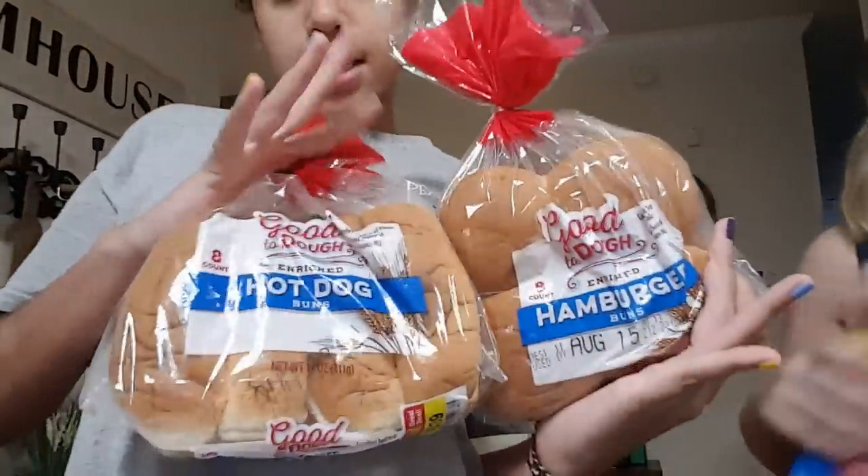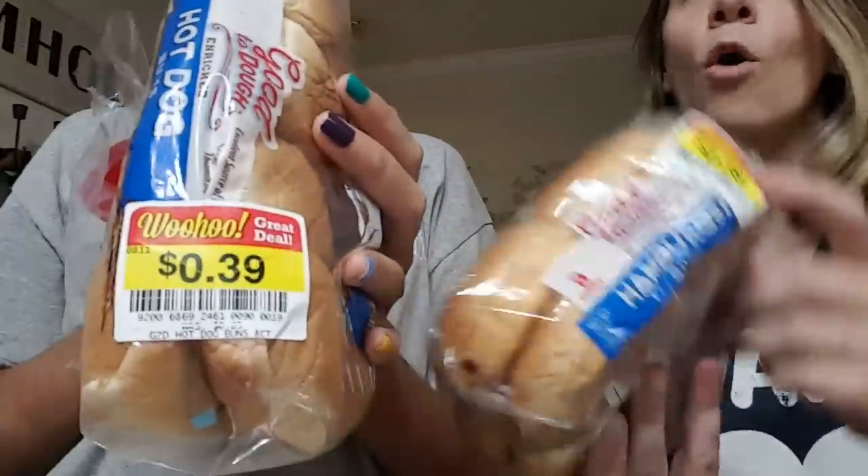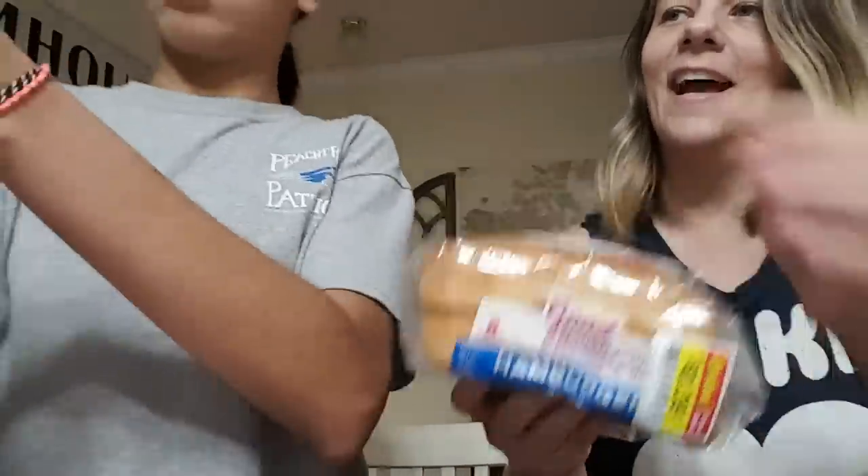Oatmeal cream pies. Burger buns and hot dog buns — and guess how much these were? All the buns were 39 cents. I was so excited. White bread, and that was 99 cents.